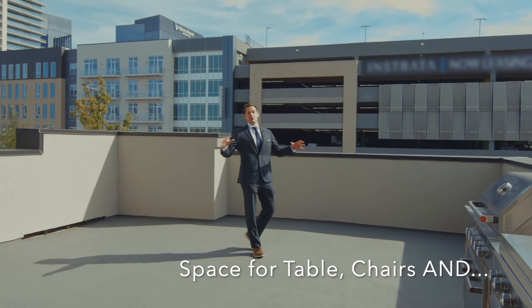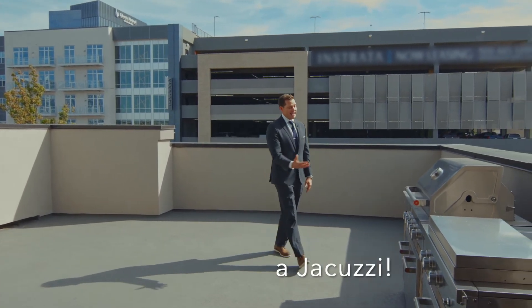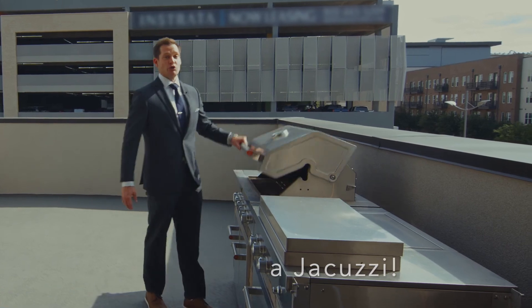What I love the most about this property is you walk out to this huge balcony space which has plenty of room for a dining table, chairs, you can put a jacuzzi out here, and you've got this incredible outdoor kitchen and grilling station.